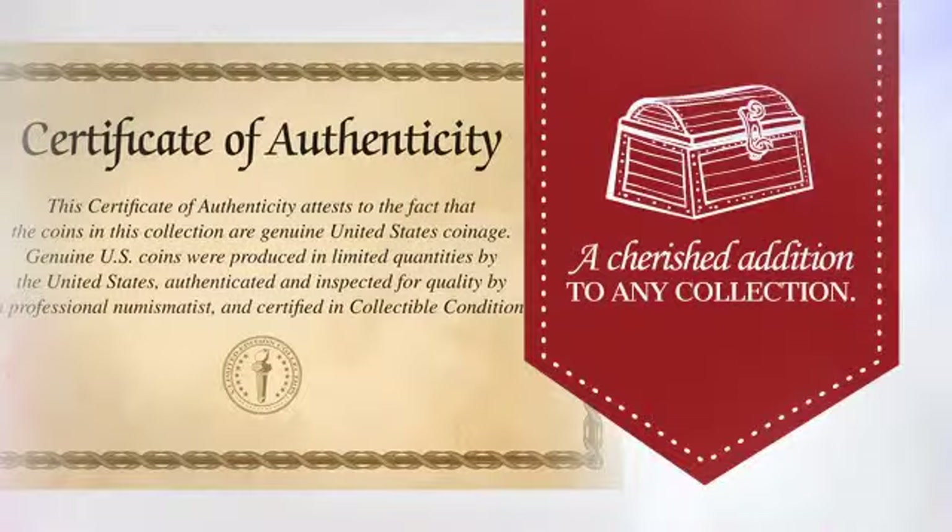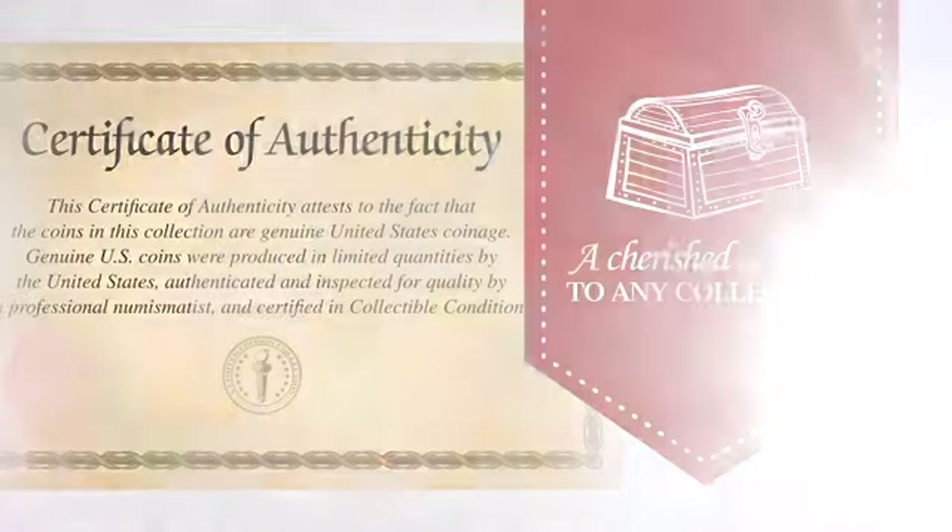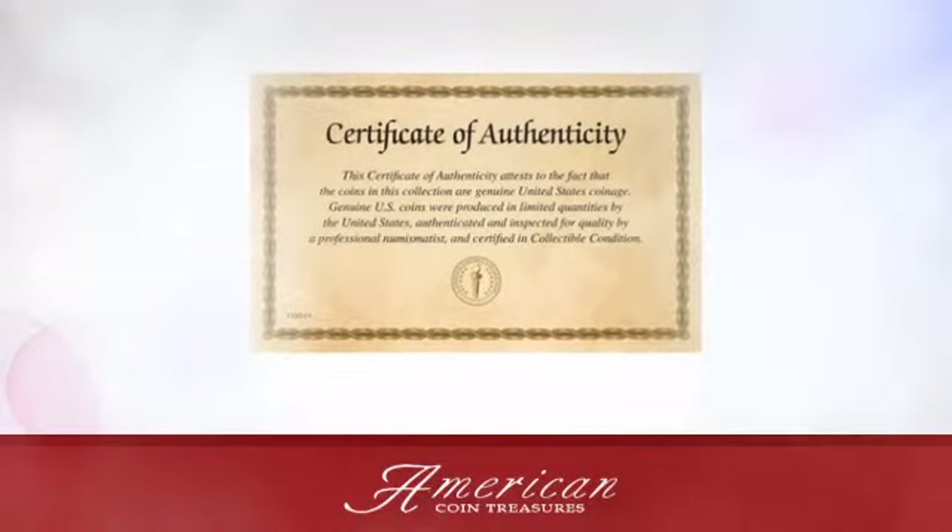one and a cherished addition to any collection. An American Coin Treasures exclusive.